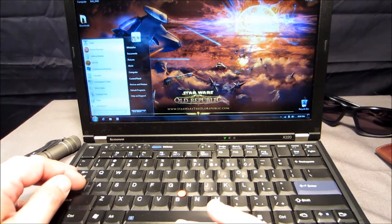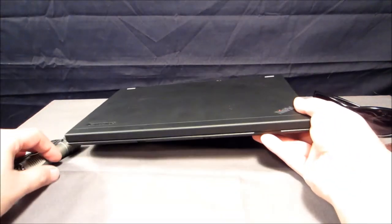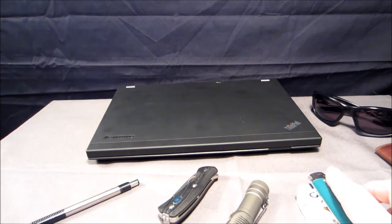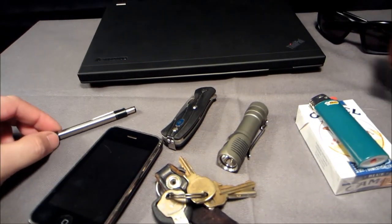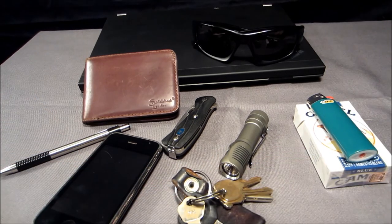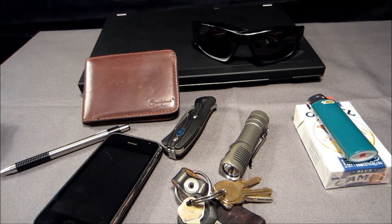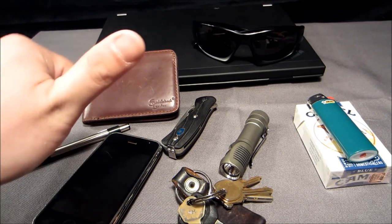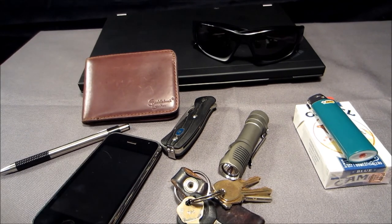That's pretty much it, guys — the Whiskey Fox EDC. I had a couple of requests for it from my channel and wanted to show people what I carry. I have more equipment that goes with me in the car, and there will be a separate video on my car kit, but for my on-person kit that's it. Give me a thumbs up if you like the video, subscribe if you're not already, please share it with your friends, and thanks a lot for checking it out. Have a good day!